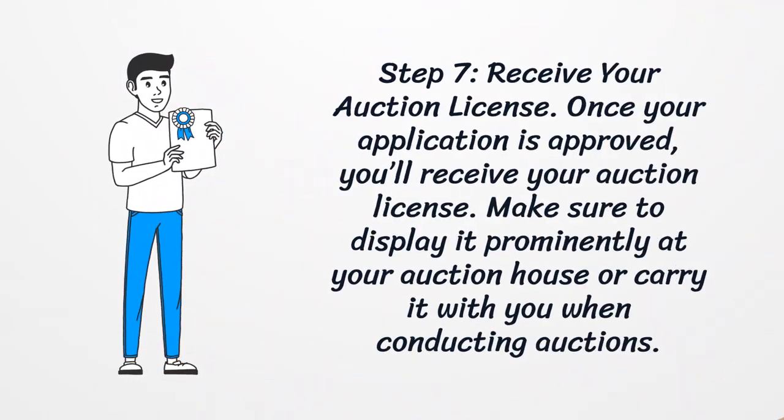Step 7: Receive your Auction License. Once your application is approved, you'll receive your auction license. Make sure to display it prominently at your auction house or carry it with you when conducting auctions.